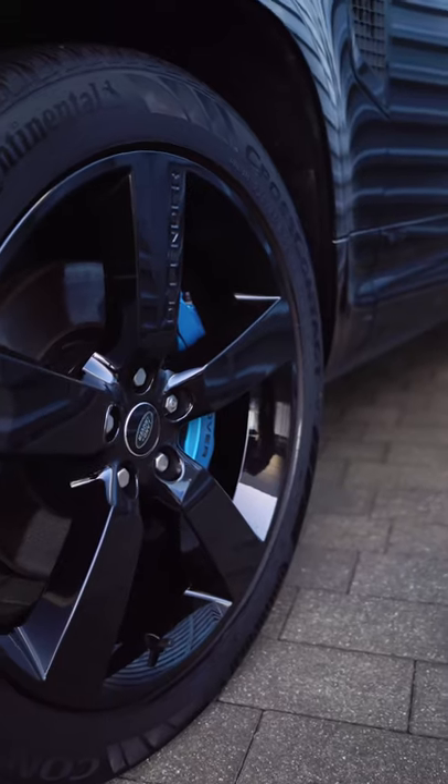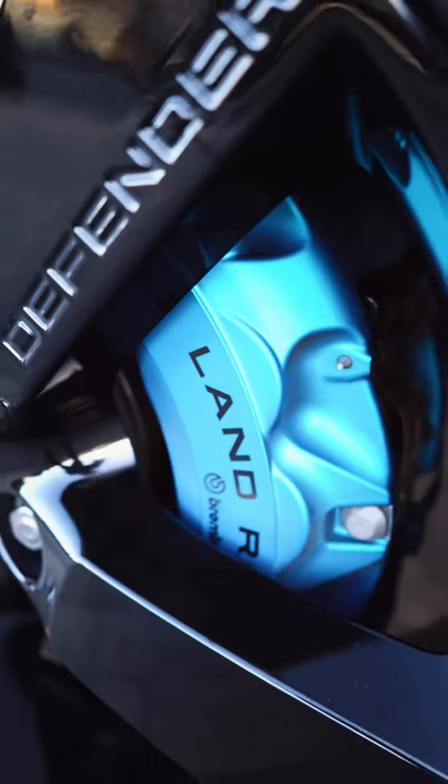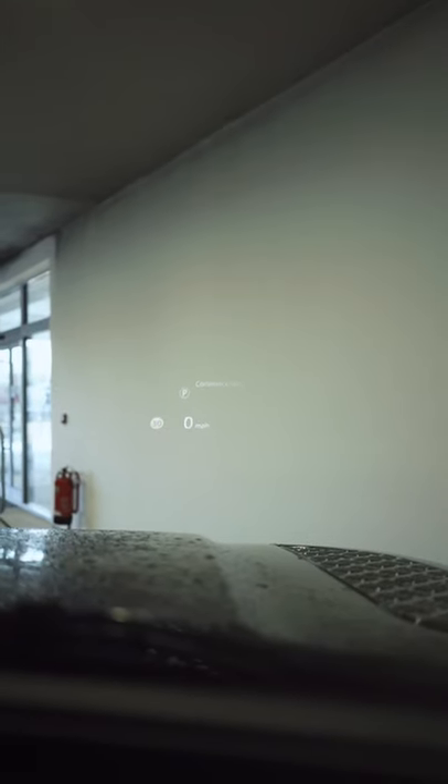Number two are these 22-inch alloy wheels and we've also got the Brembo brake calipers. Number three is the head-up display, which is standard on all 90 V8 models.